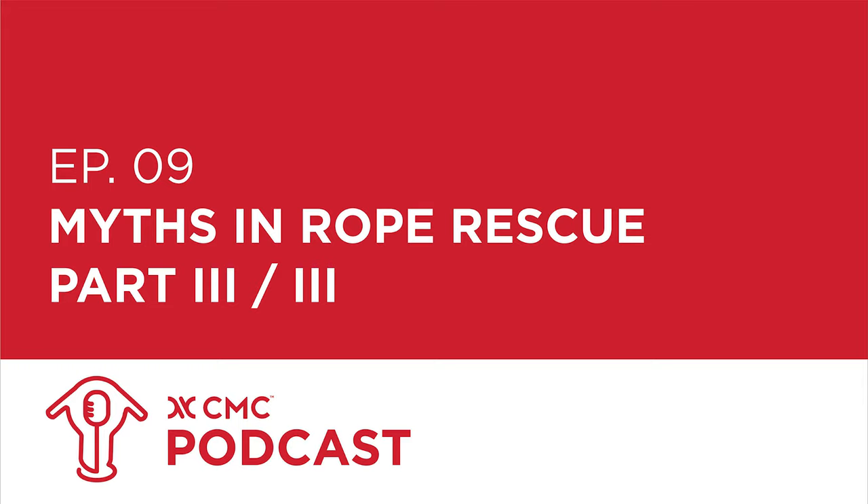Welcome to the CMC podcast. Today is part three of Myths in Rope Rescue. At the end of part two, John brought up a very interesting subject that we'll continue with today. John McCantley, recently replaced as director of the CMC Rescue School. Wayne, recently promoted rescue school director. Leroy Harbach, senior instructor at the CMC Rescue School. Fred Salazar, a dude who's been around CMC for many years. Doug McClebury, CMC rescue instructor.